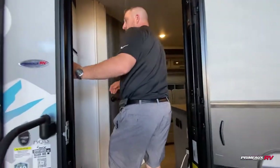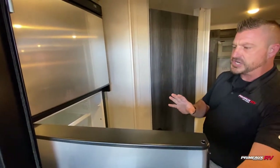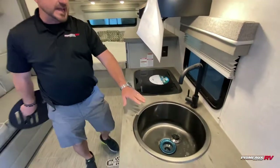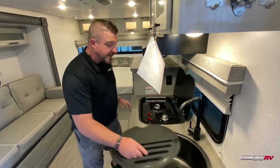Come on in, let me show you a couple of things. We have the nice 12-volt fridge. 12-volt fridges are so much bigger than the old gas and electrics, so that's a big plus. We've got this nice single bowl sink with a two-burner stove right here.